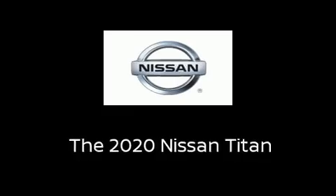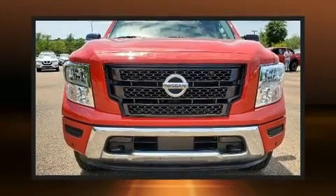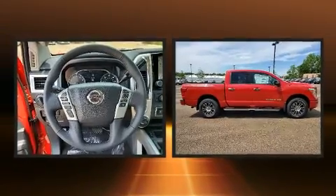Treat yourself to a test drive in the 2020 Nissan Titan. This four-door, five-passenger truck offers the latest in technological innovation and style.